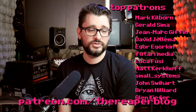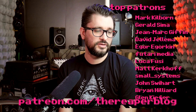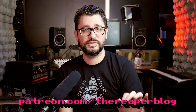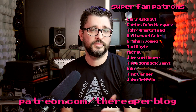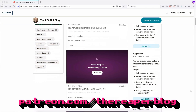That's it for the Q&A this week. Thank you so much for watching. Shout out to my patrons: Mark Kilbourne, Gerald Seema, John Mark Giffen, David Jellema, Igor Ogorkin, Futari Media, Luca Fusey, Matt Kirkhoff, Small Systems, John Swihart, Brian Hilliard, and Glenn Kiefer. You can sign up as a patron for $10 a month for a shoutout, $5 a month gets your name in the Q&A video, and any amount gets you access to the patron show and other exclusive content. Please subscribe, follow me on Facebook and Twitter, support the Reaper blog through Patreon, and visit reaperblog.net for more tutorials.